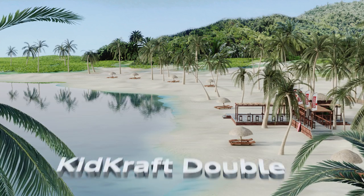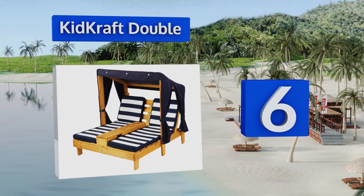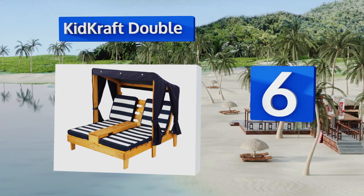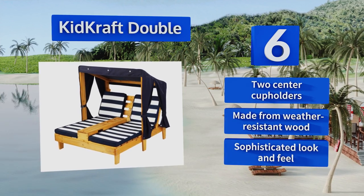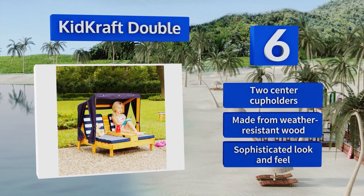Moving up our list to number six, your children deserve a comfortable place to relax outdoors too, and they'll look adorable in the KidKraft Double. It has timeless navy blue and white striped cushions for a fun nautical look, and curtains that hang off the side so your little ones can nap. It's equipped with two center cup holders and made from weather-resistant wood. It has a sophisticated look and feel.